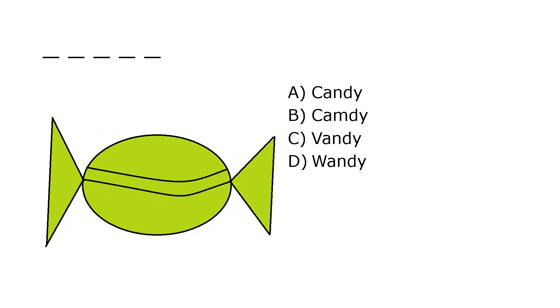What is it? A. Candy, B. Camdy, C. Vandy, D. Wandi. Our correct answer is A. Candy.